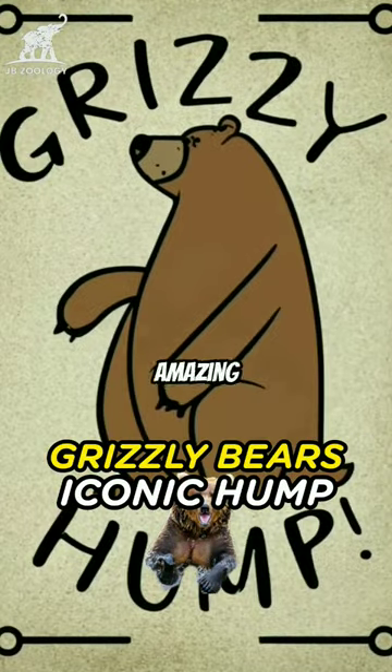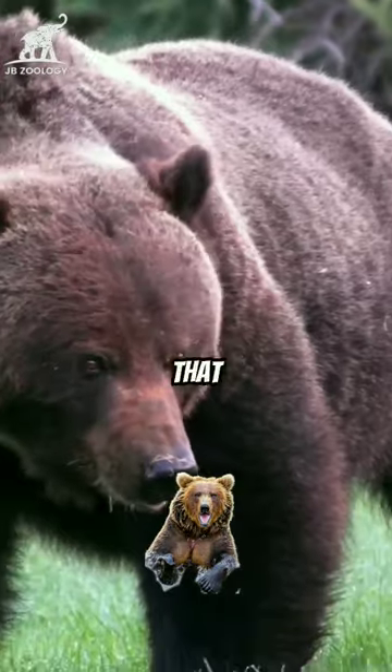Grizzly bears — iconic hump. Amazing facts about grizzly bears that will leave you awestruck.